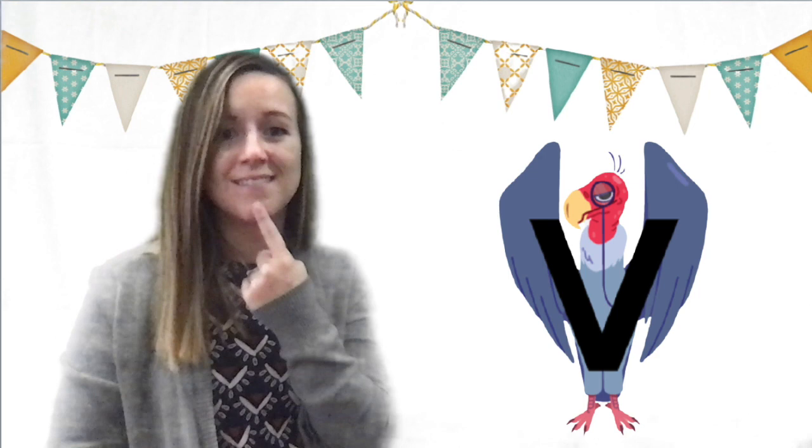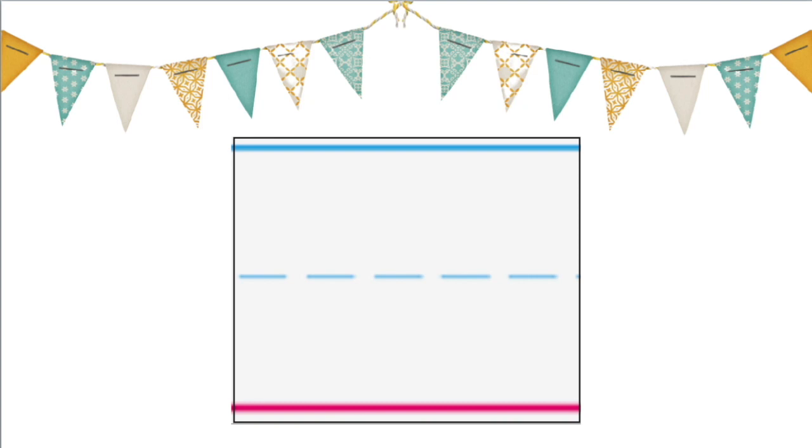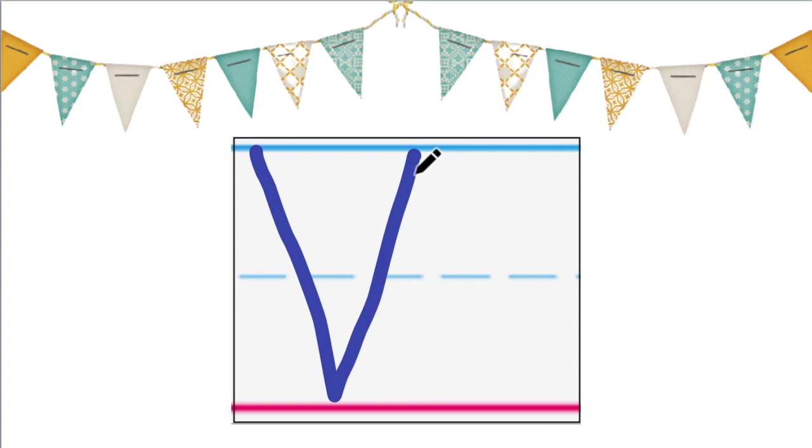Can you try it? That was very good. Great job. Practice writing an uppercase and lowercase V. To write the uppercase V, you start at the top, slant down, slant up. For the lowercase V, you start in the middle, slant down, slant up. For both Vs, make sure your two slants connect at the bottom. Practice tracing mine. Ready? We'll start with the uppercase: slant down, slant up. Now trace my lowercase V: slant down, slant up. Great job.